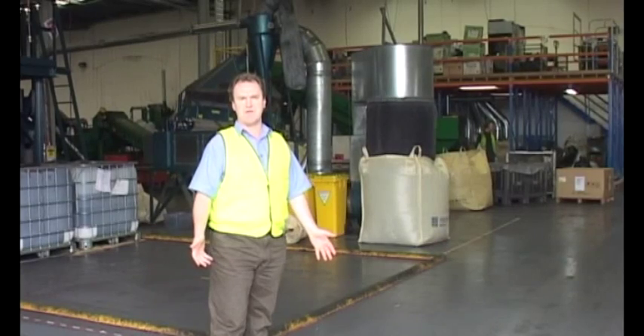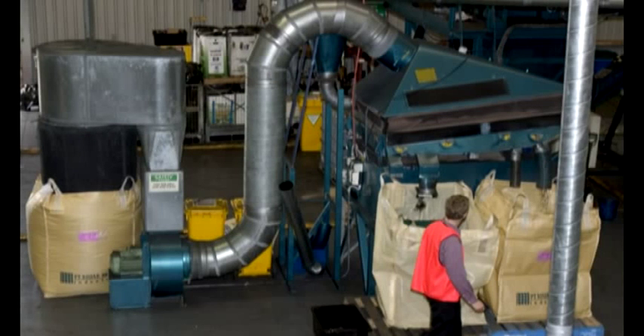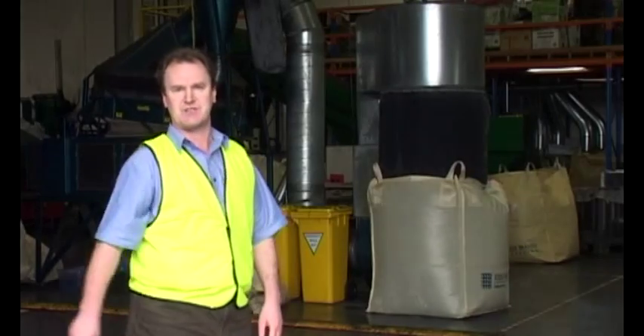This is the back section of our factory. The blue machine behind us is the GM4 machine, or the inkjet cartridge machine. The green one behind that is our original GM1 — we'll take a look at that in a minute. And upstairs is the check-in area. Come on and let's have a look from upstairs.